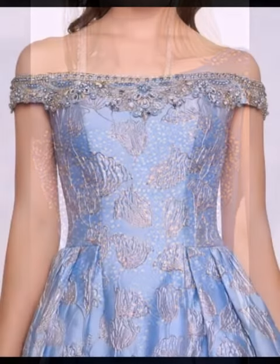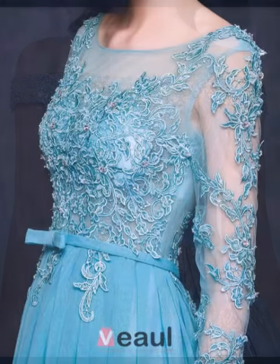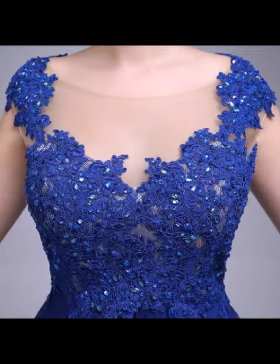Upcoming latest stylish new mother of the bride maxi dresses designs, new dress designs for winter wear and new predictions for future weekend designs.